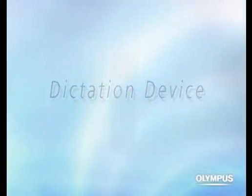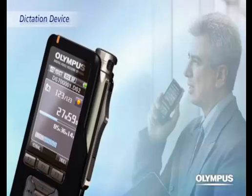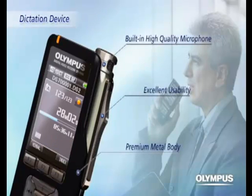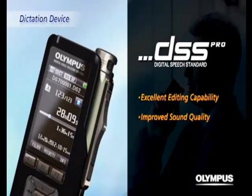The built-in high-quality microphone of the DS Series realizes clear recording quality and a premium metal body design with excellent usability, which makes dictation easy for anyone. The DSS Pro format of the DS Series has excellent editing capabilities and is compact thanks to its high compression rate. The sound quality of the DSS Pro format has improved from the standard format and now supports 256-bit encryption for advanced security.